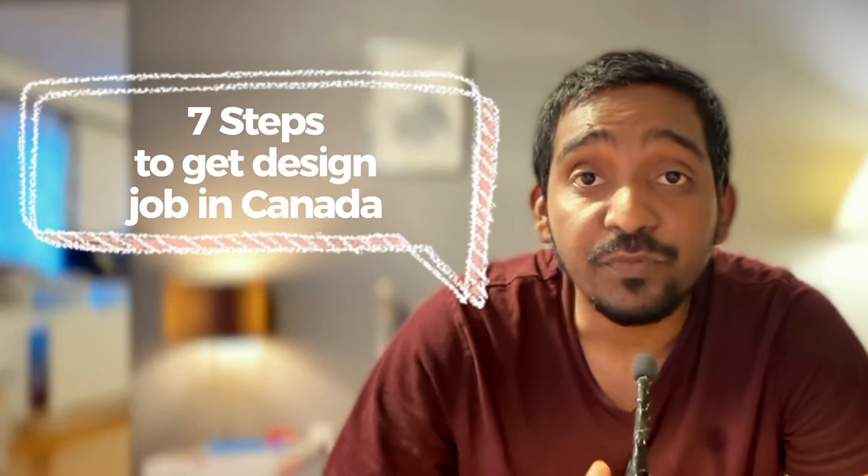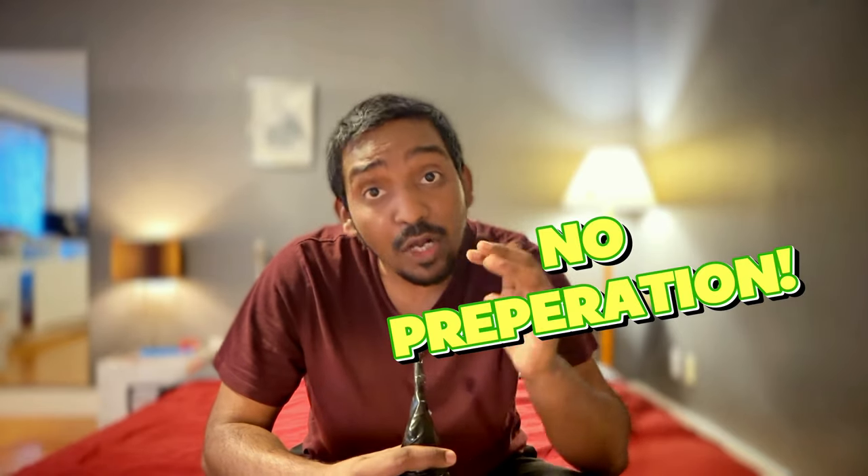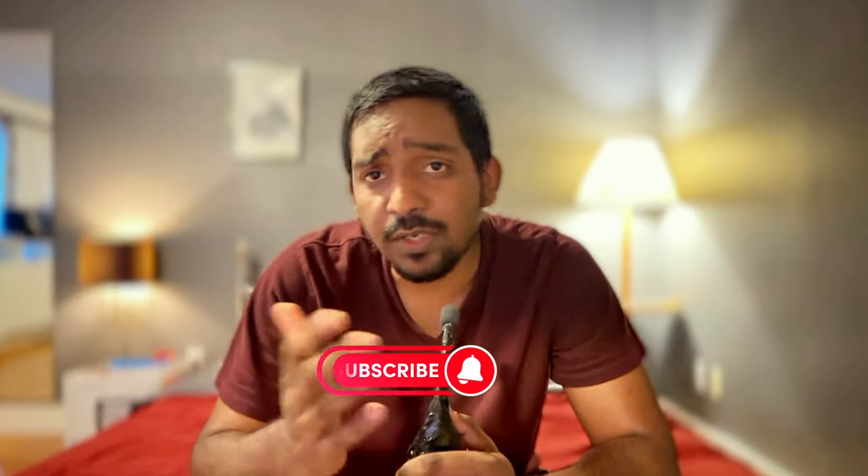If you do the 7 things right, you'll get a product design job in Canada. In my previous video, I shared the reasons for not getting interview calls. Watch it in my channel. When I first came to Canada, I did a beginner mistake before applying for jobs without preparing well. That's why I am making this series — a step-by-step process to get a product design job in Canada. Let's dive into the topic.